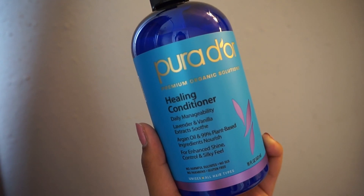Now going in with conditioner — this is amazing, but I do not apply it to my scalp because it tends to get me very oily. So I just apply it to the ends and work it in there.